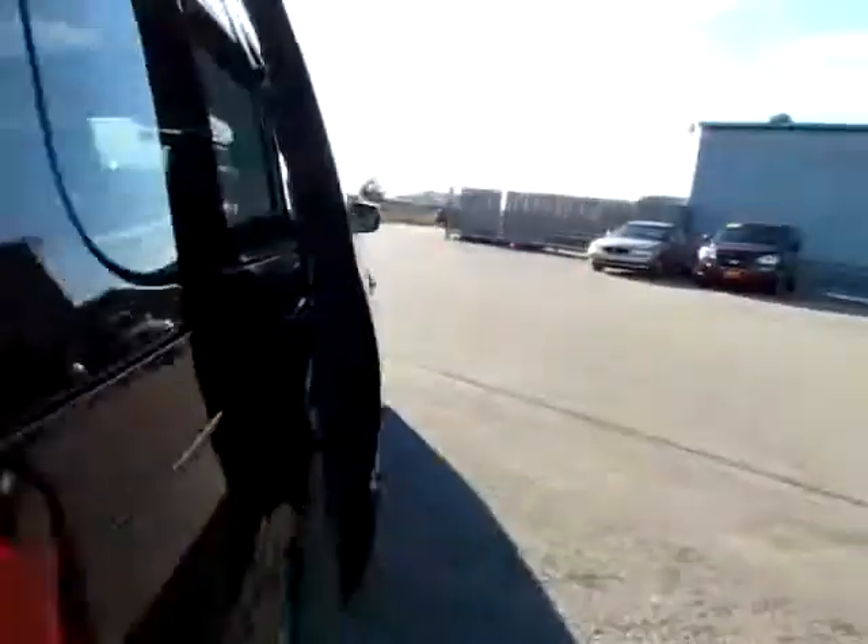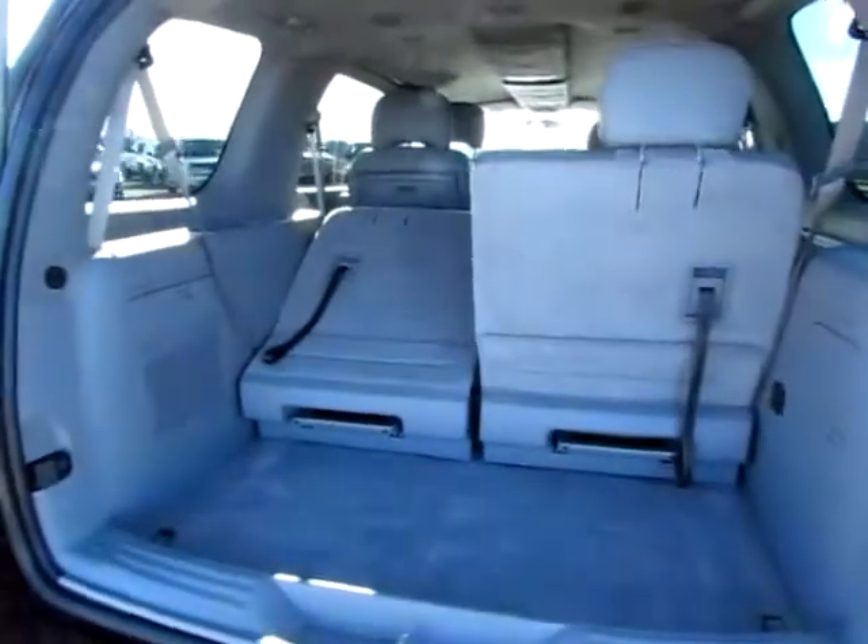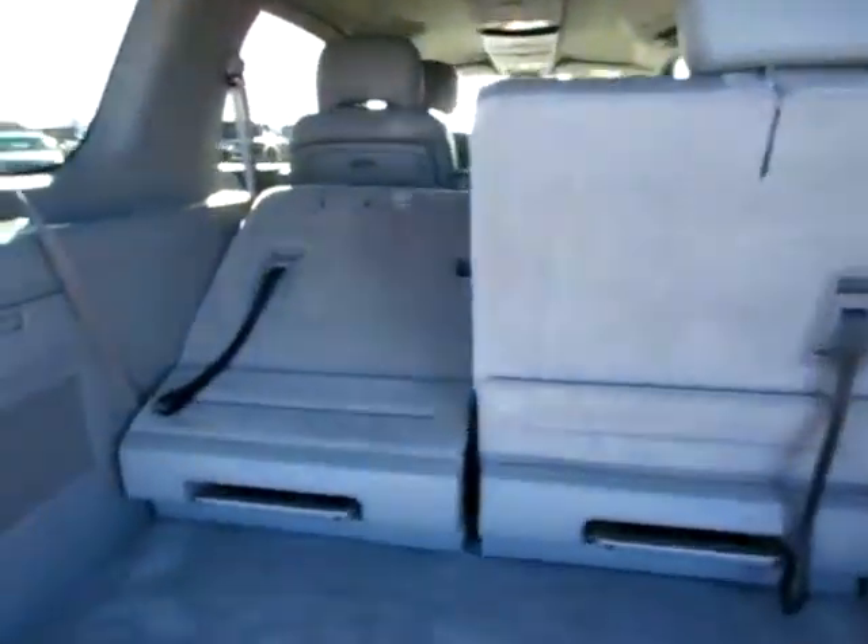Don't miss the DVD player — easy fold-down right there. You can have all the controls right back here so the parents don't have to mess with it. And in the rear, see all the cargo area — plenty of room, even with all the seats folded up.